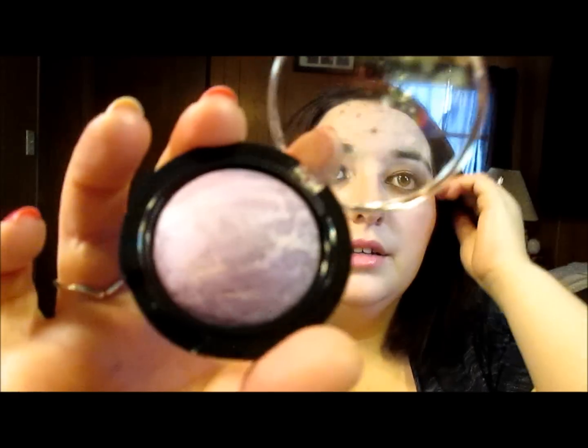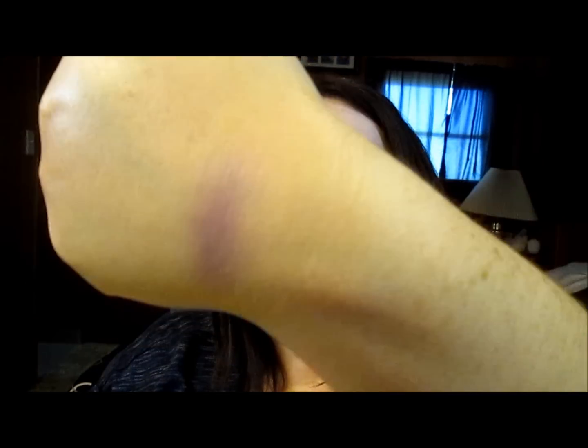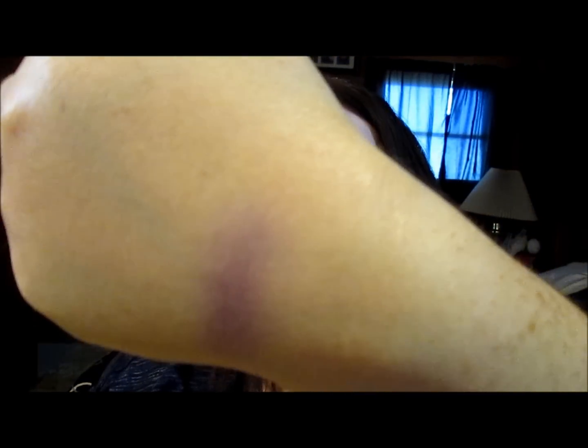Sticking with the Avon theme, she got me another Cosmic Eyeshadow. This one is in Purple Haze, and these are their baked eyeshadows. I'll swatch it on my arm over that BB Cream. That's what the swatch looks like — just a pretty purple. I love that color.